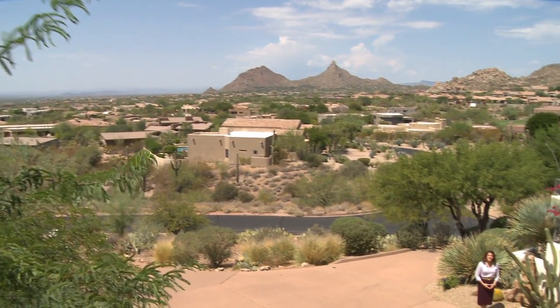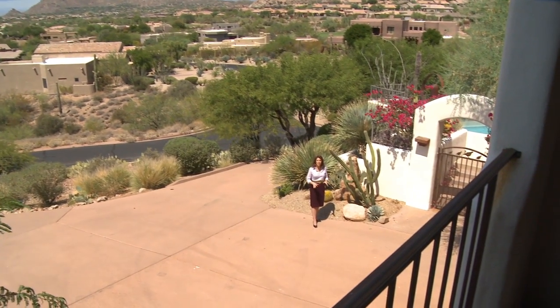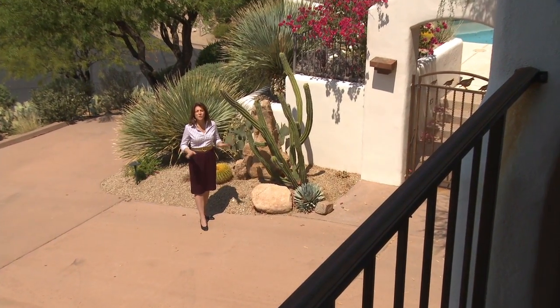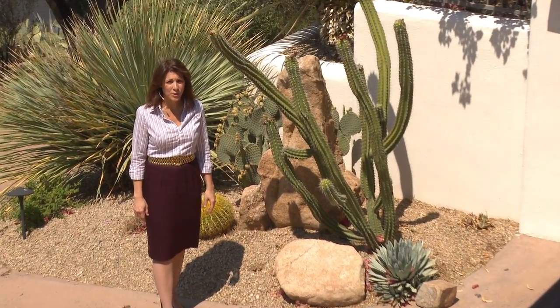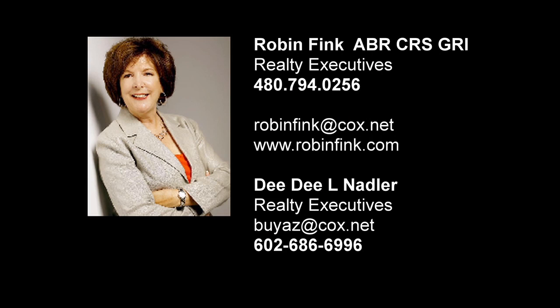Thank you for joining us today on this tour of 10801 East Happy Valley Road, Lot 116 in the beautiful gated community of Glenmore in North Scottsdale. This gorgeous one and a quarter acre estate features four bedrooms, four and a half baths, and nearly 4,000 square feet of exquisite luxury. For more information, please contact Robin Fink at 480-794-0256 or visit www.robinfink.com.